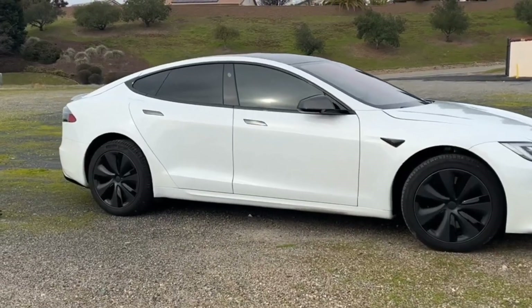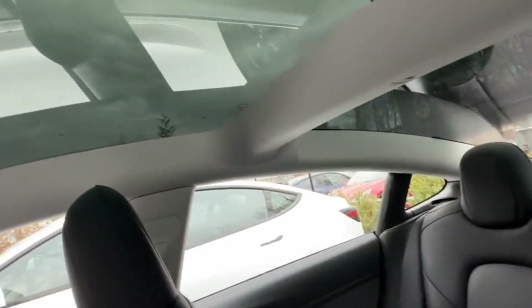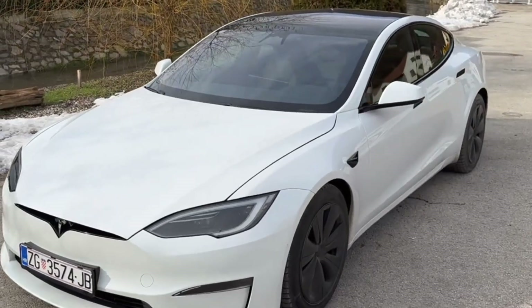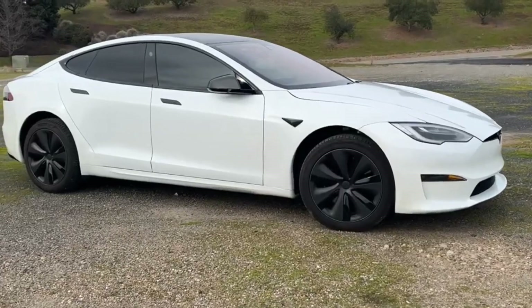The Model S added a new keycard that replaced the previous standard car-shaped key fob. The regular steering wheel also returns as a no-cost option. Since Tesla is known for making changes to its cars every model year, be prepared for even more changes to the Model S to emerge.